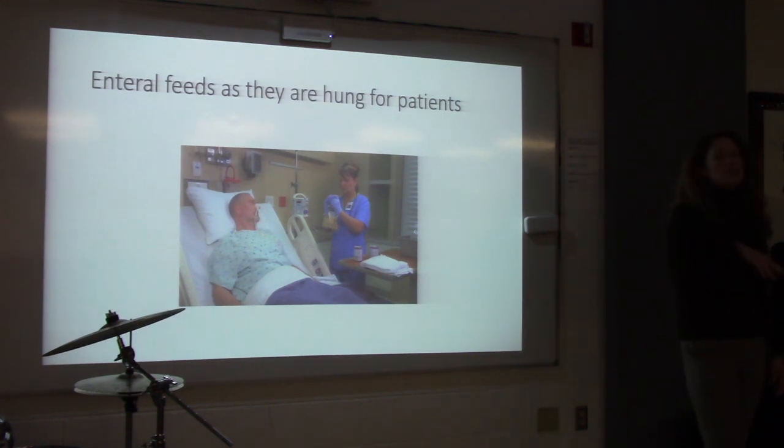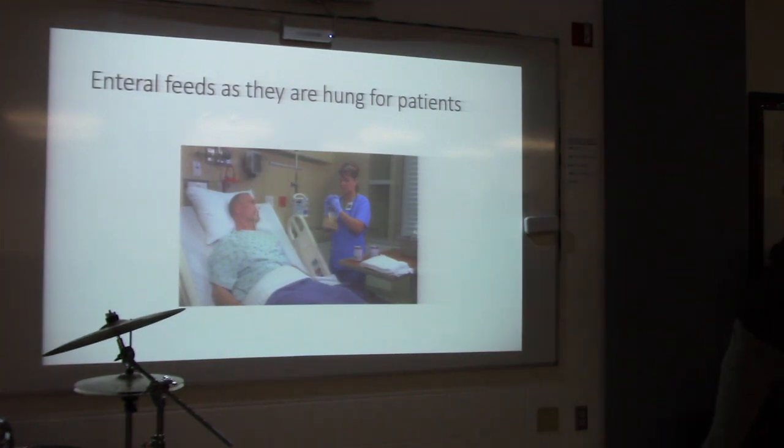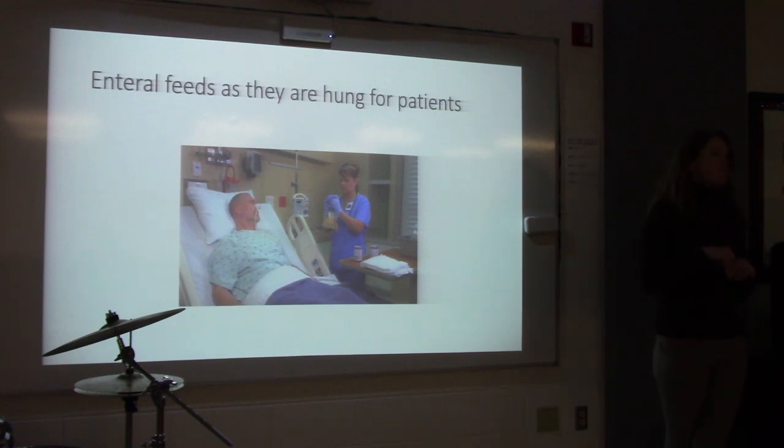Tube feedings are made by companies — Abbott, which also makes baby formula, makes probably 15 to 20 different kinds. We carry around six to eight different types on our formulary: names like Jevity, Osmolite, Glucerna, Peptamen, and others. One tube feeding is for diabetics, one is for somebody who just can't swallow but has no other critical issues, one is high protein for patients with large wounds. Some tube feedings are broken down into elemental form — no complex carbohydrates or complex proteins, everything is amino acids and simple sugars like glucose or fructose, so the body absorbs it very well.